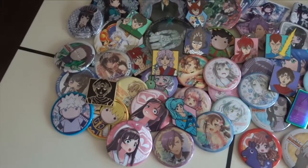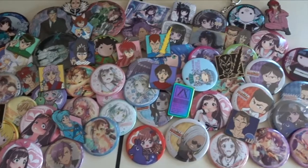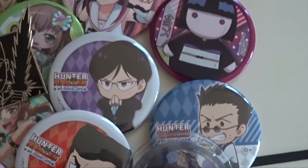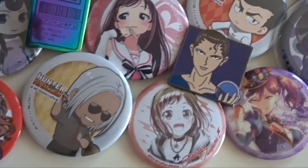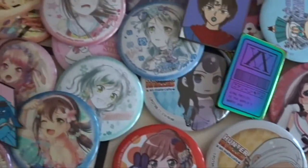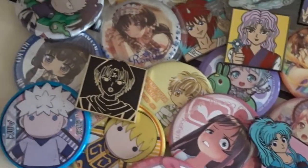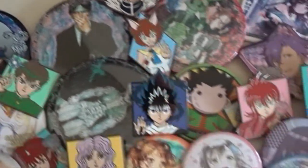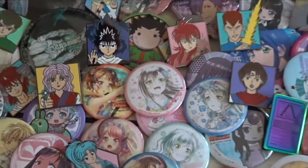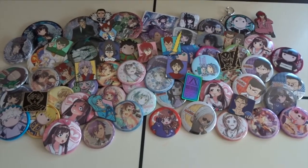So guys, this was my can badge and pin collection. Please let me know what you thought — do you think I have enough, too many, or should I get more? How does it compare to your collection? And if you have any pins you think are beautiful and that I would like, please recommend them down below. I'm always interested in getting more. Thank you so much for watching, and until next week — goodbye, bye-bye!